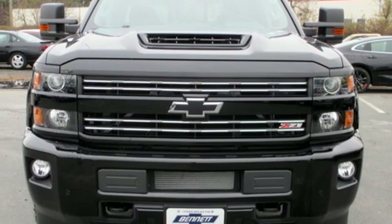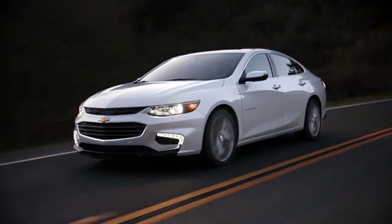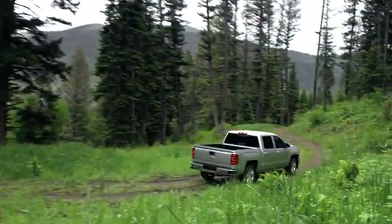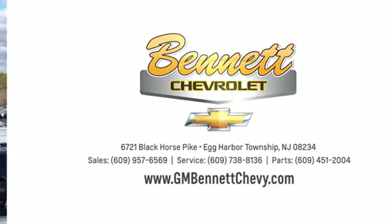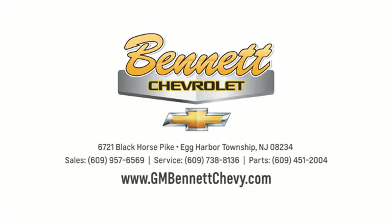See what it can do for you when you take it for a test drive. Our family values, honesty and fair business practices have helped make us what we are today. Stop in and see us today at 6721 Black Horse Pike in Egg Harbor Township, New Jersey.